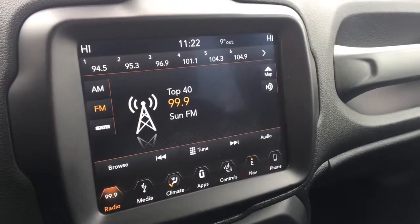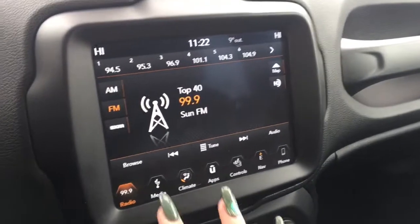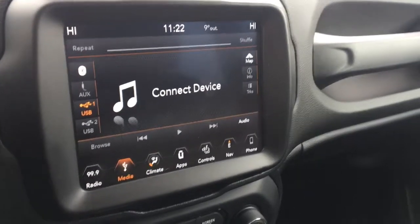Tucked on the side there you have your push button start. In the center you have a nice large 8.4-inch touchscreen display with your radio options — AM, FM and satellite — as well as your media options, including auxiliary and USB plug-ins as well as Bluetooth.